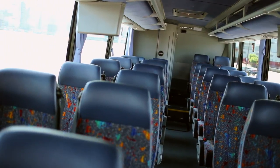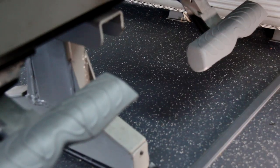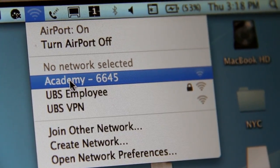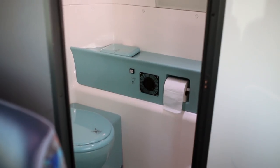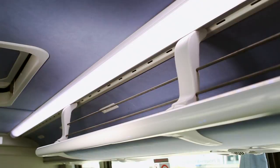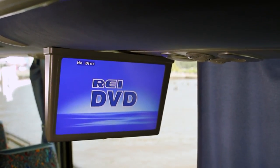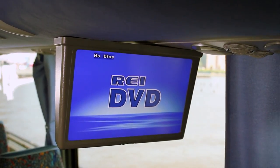On board, passengers can relax and travel in comfort while enjoying features such as reclining seats with footrests plus seat belts, Wi-Fi internet access, outlets for electronics, and a clean lavatory. The European coach also features ample overhead storage and multiple flat-screen monitors with accompanying DVD player to keep groups entertained while on the move.